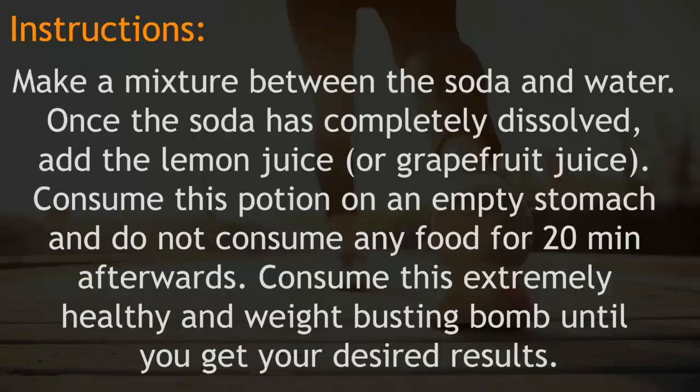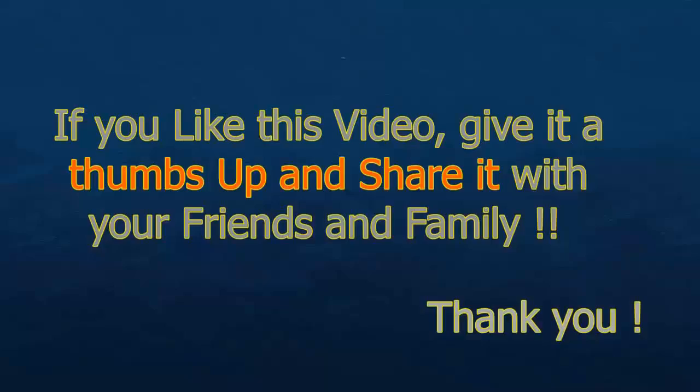Consume this extremely healthy and weight-busting drink until you get your desired results.